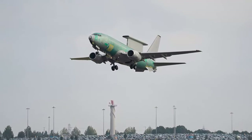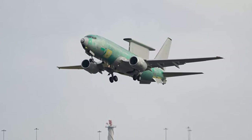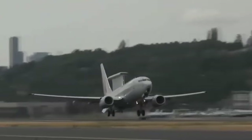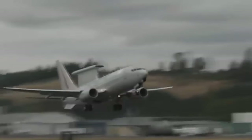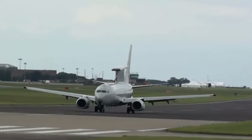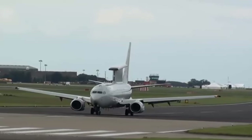Boeing has completed the initial flight of the UK Royal Air Force's future E-7 Wedgetail early warning and control aircraft at Birmingham Airport in England. E-7 Wedgetail will replace the E-3D Sentry fleet and deliver the next generation of the Royal Air Force's airborne early warning and control capability to detect and help overcome both current and future complex threats.